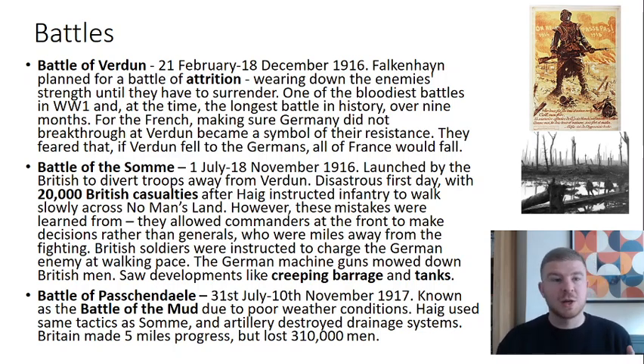These two battles are linked: in order to help the French at Verdun, the British launched the Battle of the Somme on the 1st of July, to divert German troops and give the French some relief. The Battle of the Somme is particularly famous because its first day was so disastrous for the British. In the lead-up, over a million shells had been dropped on the German trenches.